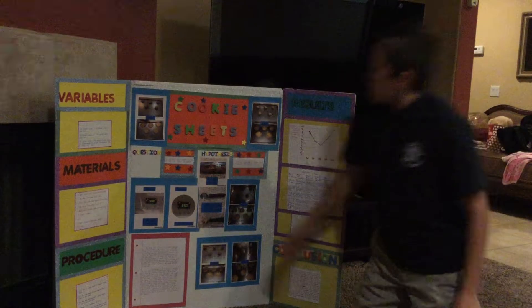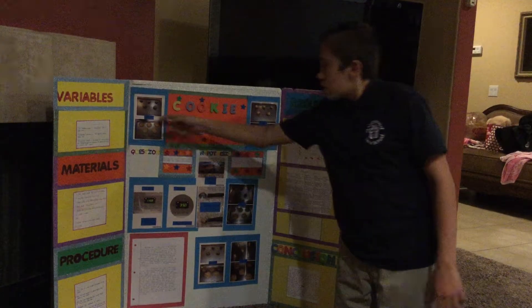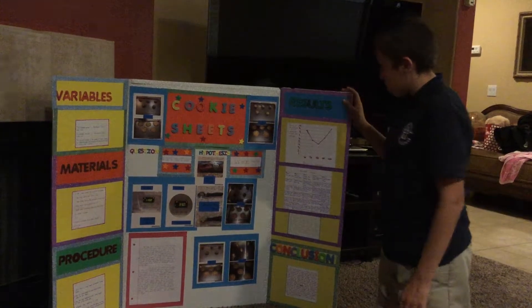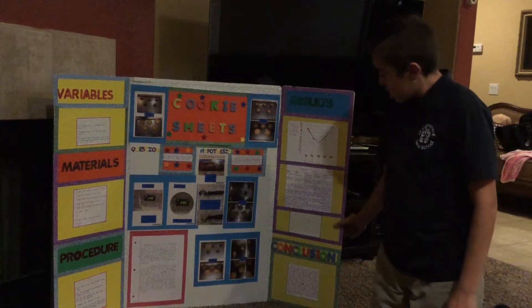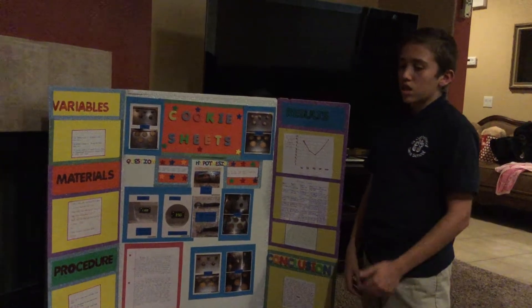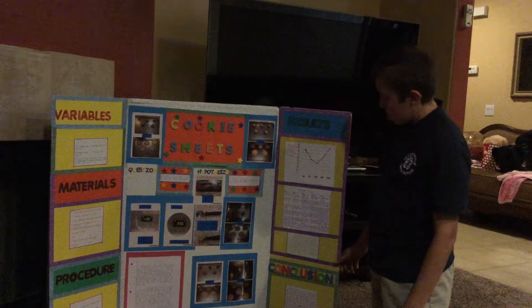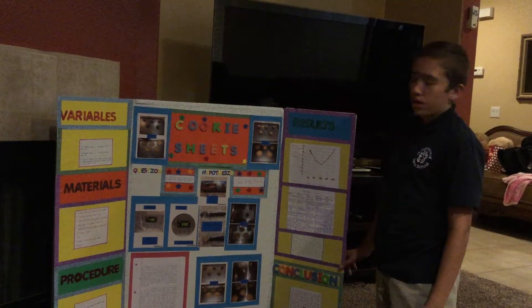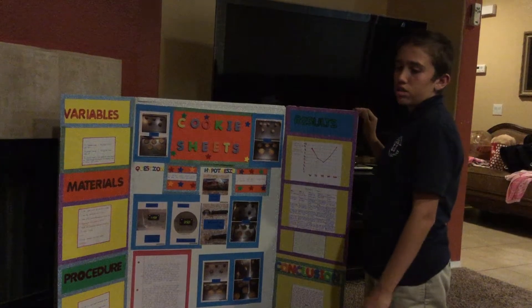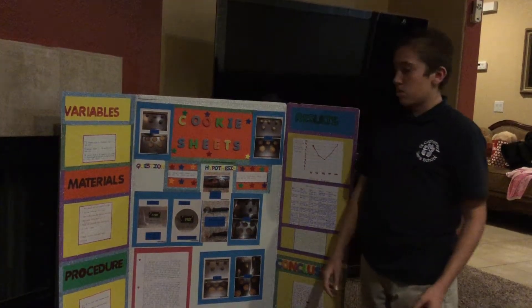Here are my variables, my materials, my procedure. For my procedure, I would use the icing scooper to measure the amount of cookie dough. And then I'll use the same amount of cookie dough to make five cookies on each cookie sheet. I'll use the same temperature and the same length of time in the oven, and I'll do it for five times on five different cookie sheets.